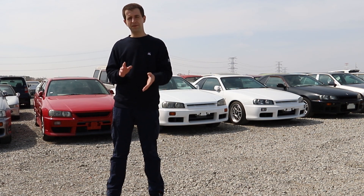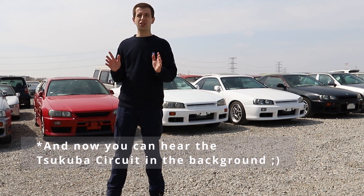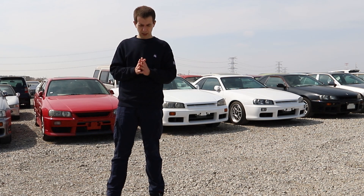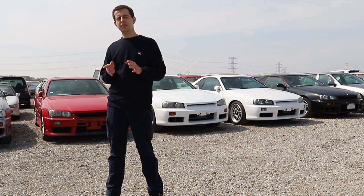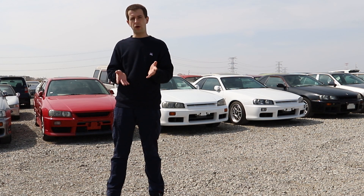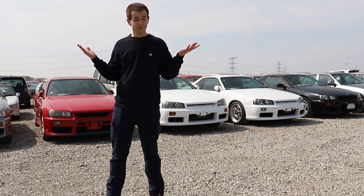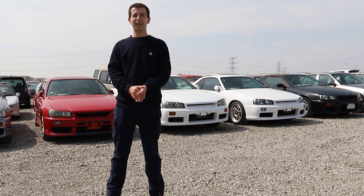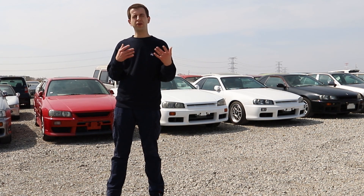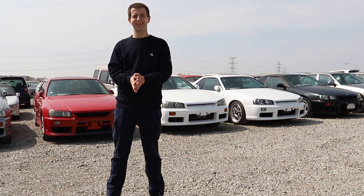This is where it really gets confusing — there's also the 25GTX Turbo, which isn't really even listed by Nissan as an actual specification. It's based on the GT Turbo, it only comes with four doors, and there are some differences in the trim. But again, it's based on the turbo, so that's the confusing stuff. I hope this video will help you go through all the different variations of the R34 more smoothly.